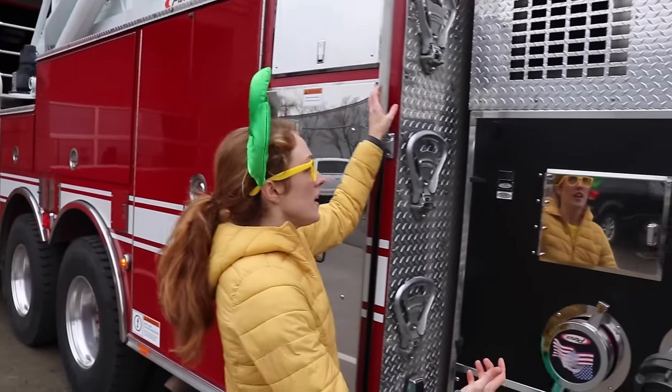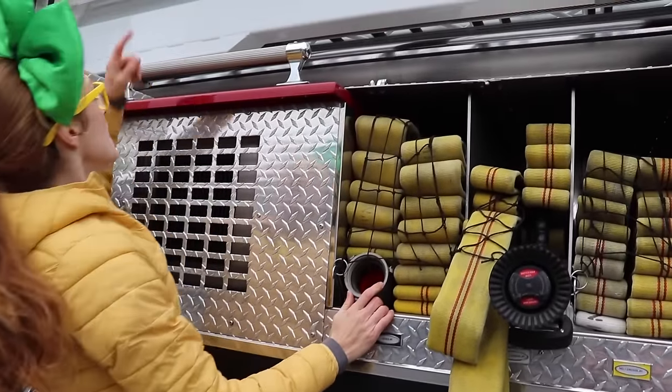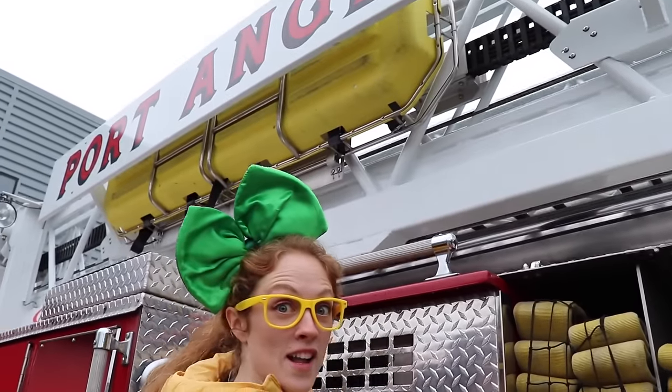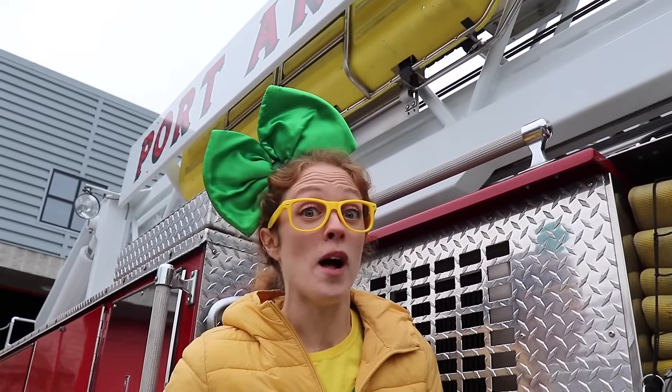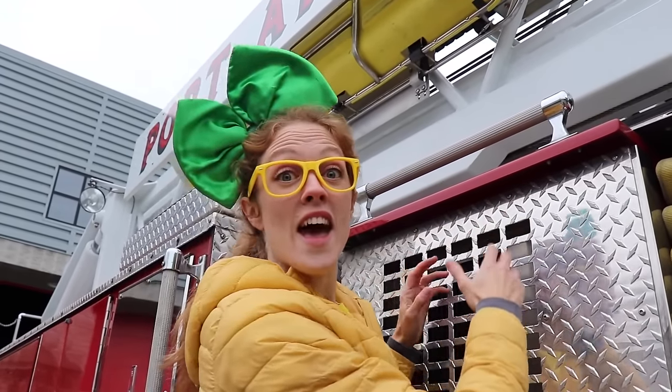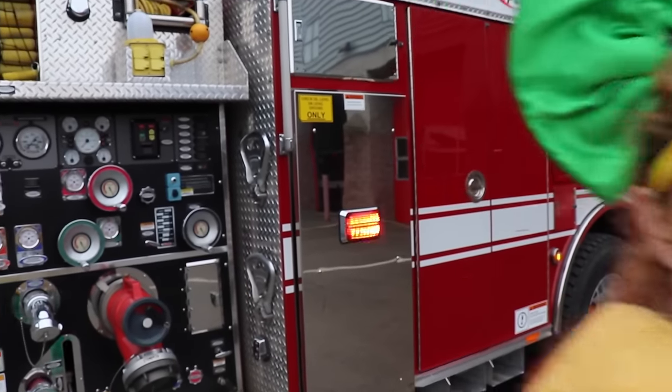Wow, so over here we've got more big yellow hoses. That's pretty cool. You see this yellow thing at the top? That's called a stretcher. And if someone's really injured and they're not responding, they can lay them down on that and carry them out of the building or to safety. Whoa, well before we check out the cab, I kind of want to get dressed up like a firefighter. That way I can feel like a real life hero. Come on, let's go get a suit on.